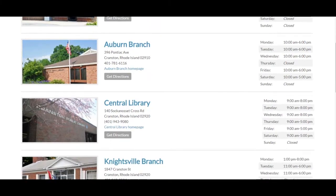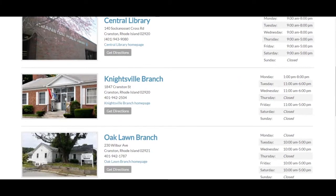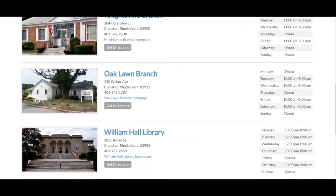Just visit any Cranston Public Library and bring along something with your name and address. If you're under 14, you'll also need to bring a parent, grandparent, or other guardian to give their permission. Or ask your school librarian about other ways to get a library card.